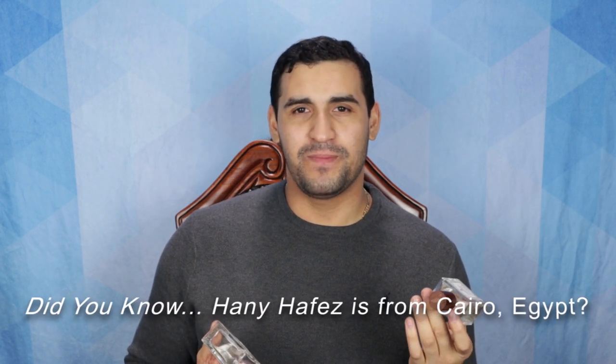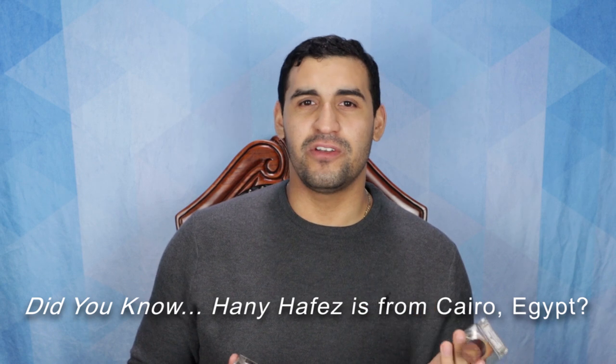Let me tell you a little bit about Alexandria Fragrances — who they are and what they do. You have this guy named Hani Hafez; he's the CEO and founder of the company, and he's the perfumer behind all of the fragrances over there. They do original creations but they also do impressions.